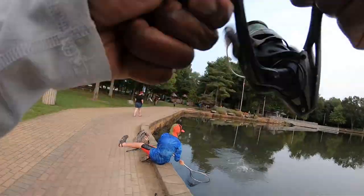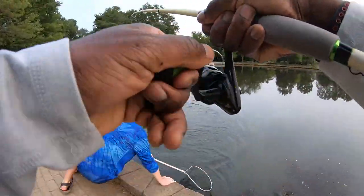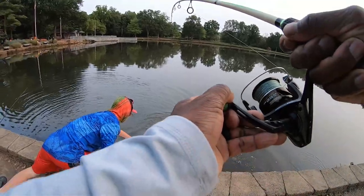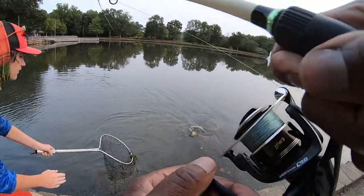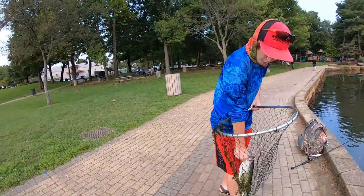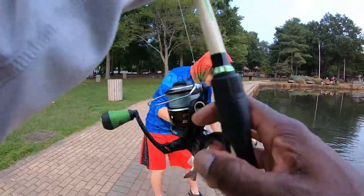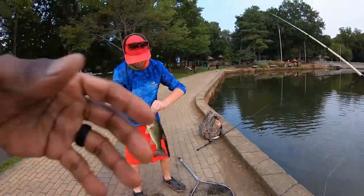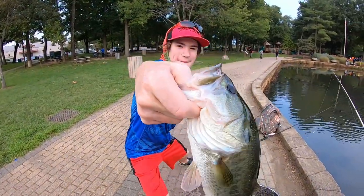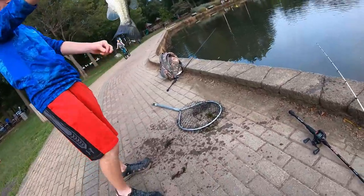He's in — he's got a lot of fight in him right now. There we go. Got him on the drop shot guys. Maybe a pound and a half. Got him — make him look really, really big. About a pound and a half.